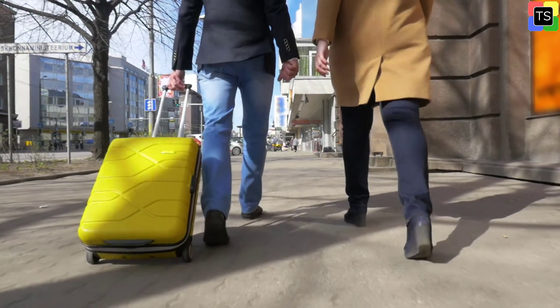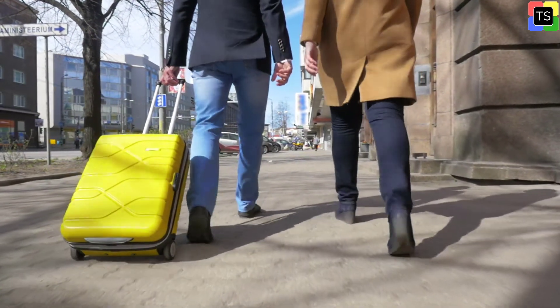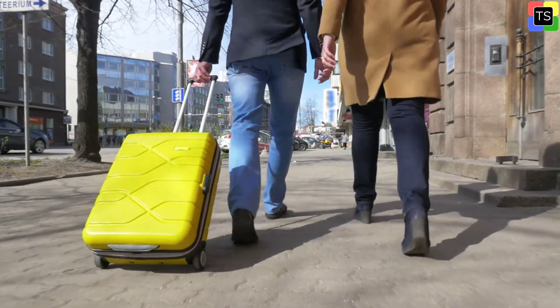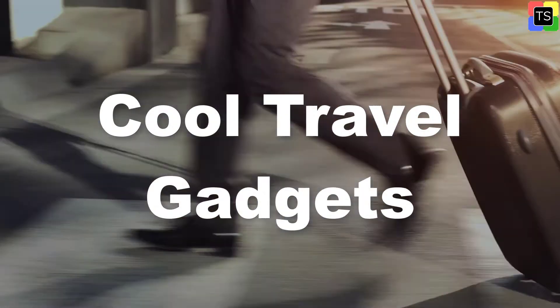Hey guys, welcome to Technosalad. These days we see more and more new and innovative travel gadgets becoming available that help make traveling more easier and manageable. In this video you will see some cool travel gadgets that can make your trip safer, easier or simply more enjoyable. So keep watching.